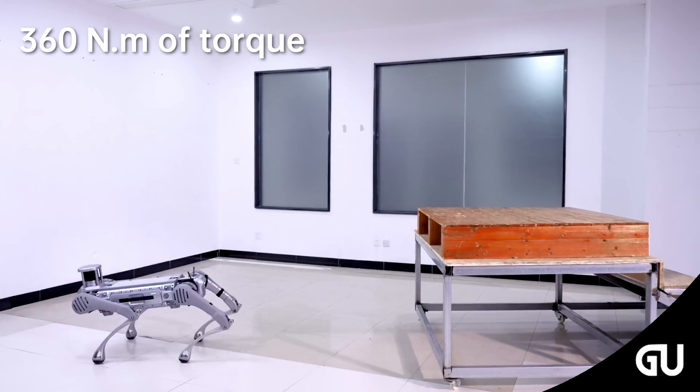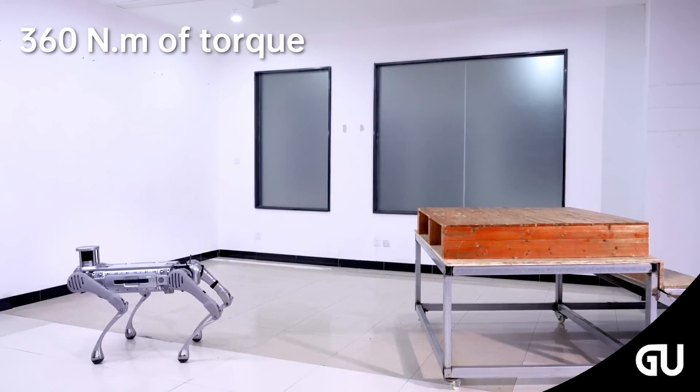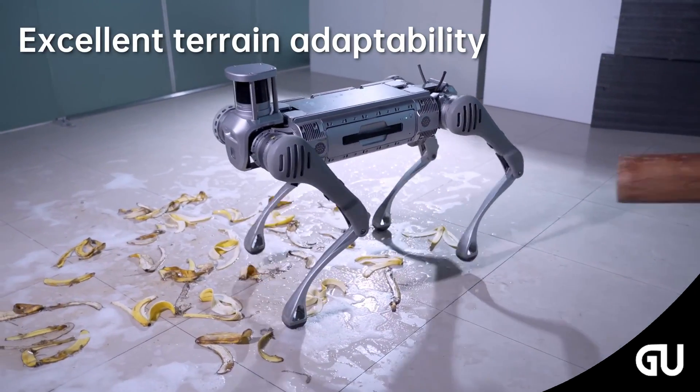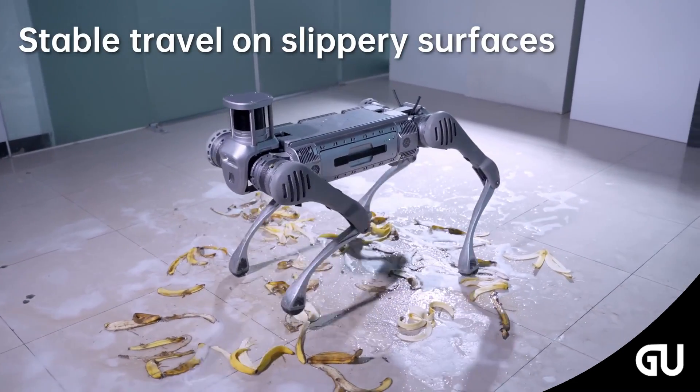With versatile industrial applications, the B2 is designed for tasks like inspections, infrared scanning, 3D mapping, optimized environmental perception, power inspections, and intelligent power solutions, showcasing its adaptability across various industries.